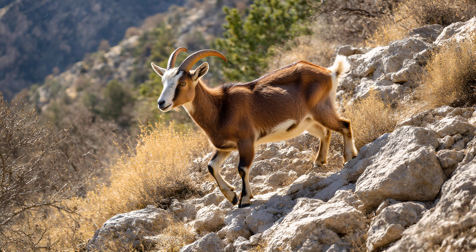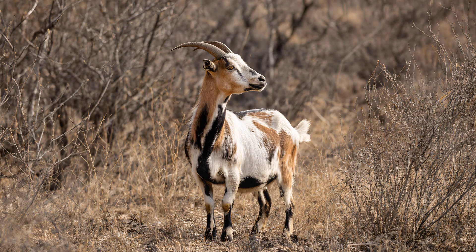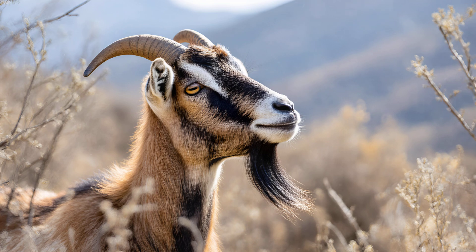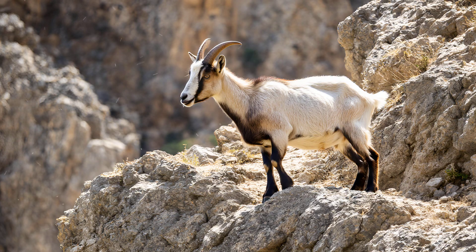Goats are renowned for their agility and sure-footedness, and a huge part of that comes down to an exceptional sense of balance — far more complex than just having four legs. Deep inside their inner ear lies a sophisticated vestibular system, essentially the body's built-in gyroscope. This system constantly monitors head position and movement, sending signals to the brain for immediate adjustments. Adding to this is something quite remarkable: a specialized sensory organ called the macula, which detects even the slightest tilt, allowing goats to maintain stability on incredibly uneven terrain like rocky cliff sides or precarious mountain paths.